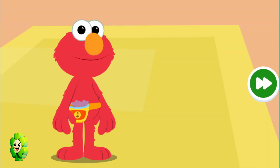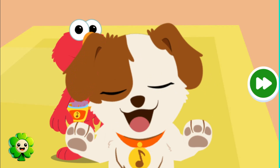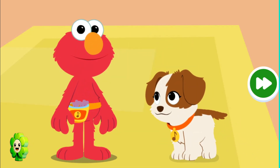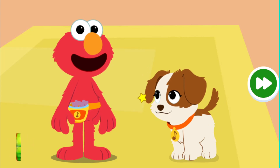Hey there! Have you met Elmo's puppy, Tango? Say hi, Tango! Now, Elmo, there are lots of things to do to take care of a puppy. There sure are, Daddy! Oh, come on! Let's get started!